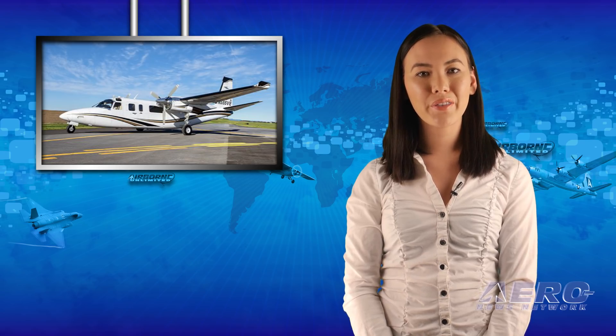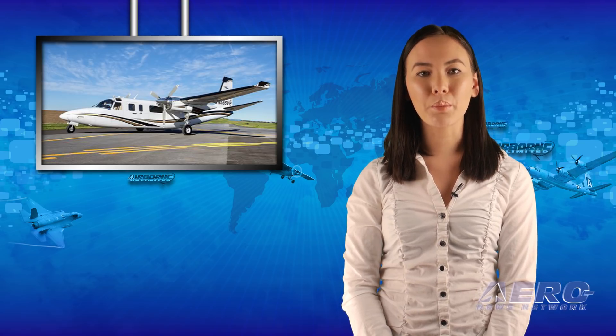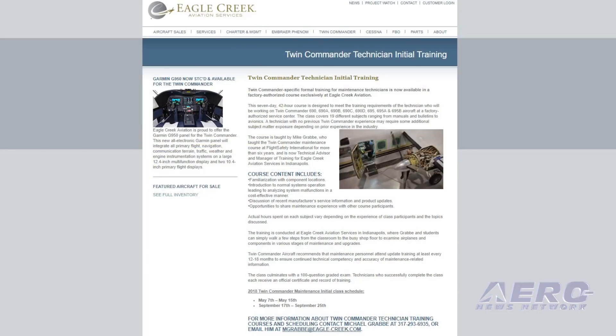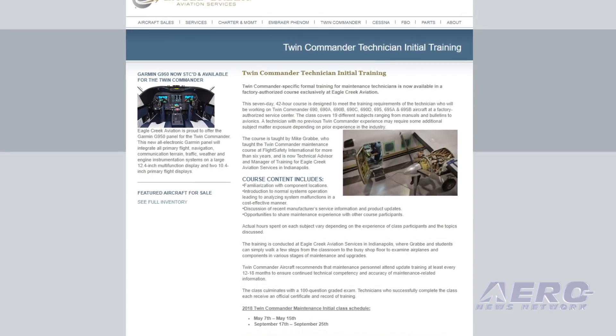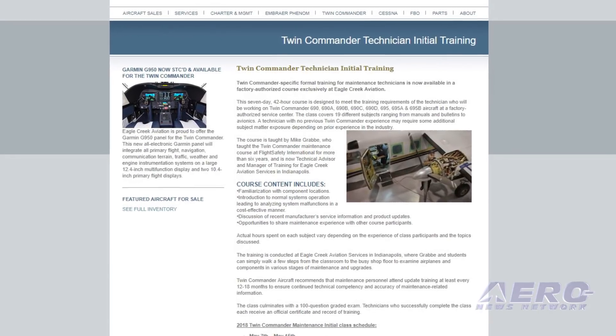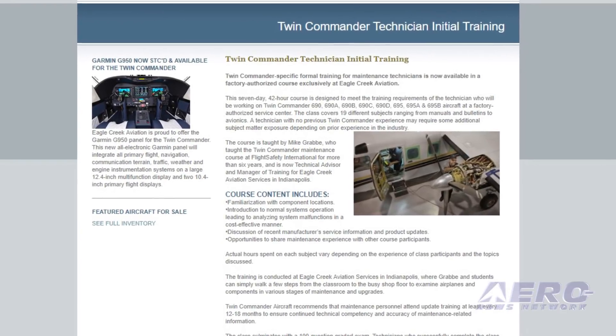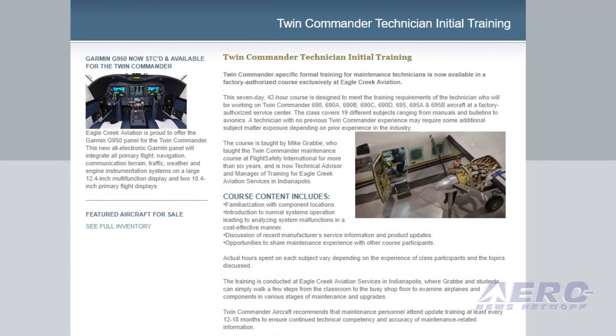One of the distinguishing features of the authorized Twin Commander Service Center network is the requirement that technicians be formally trained in commander-specific maintenance publications and procedures. Two Twin Commander 690–695B maintenance initial training classes are scheduled in 2018, to be conducted May 7th through 15th and September 17th through 25th.